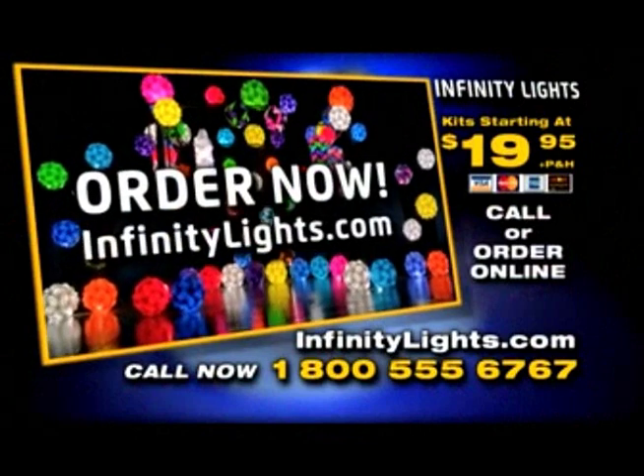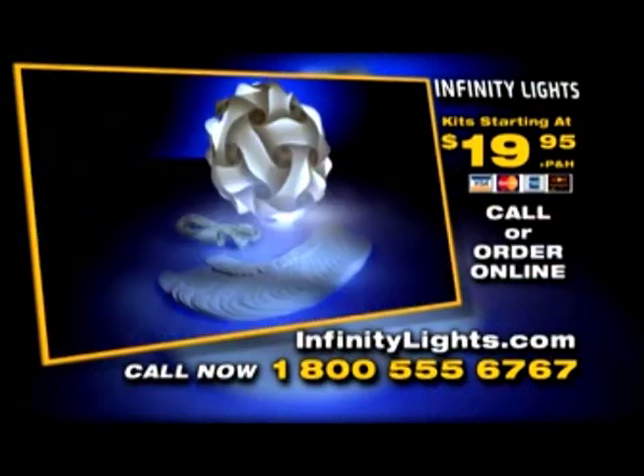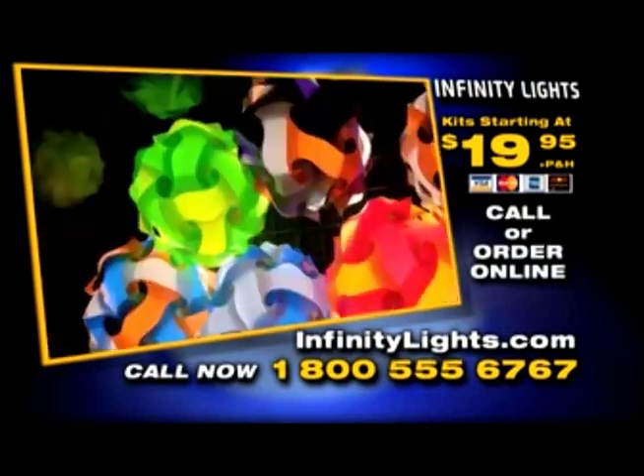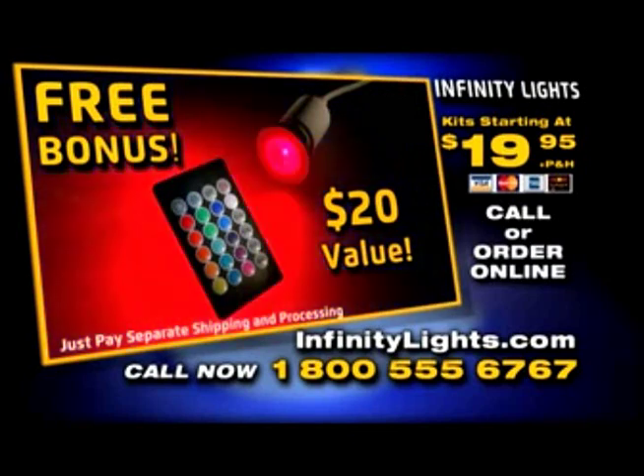Call the number on your screen or go online to our amazing website, infinitylights.com. Pick your light, pick your colors, and start having fun today! Order now and we'll also throw in this $20 color-changing LED bulb and remote kit, absolutely free!